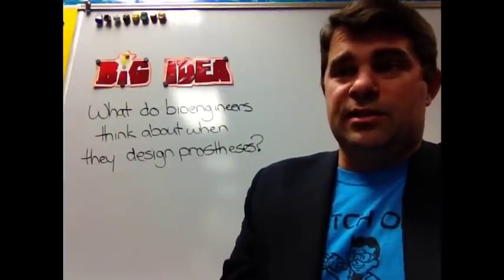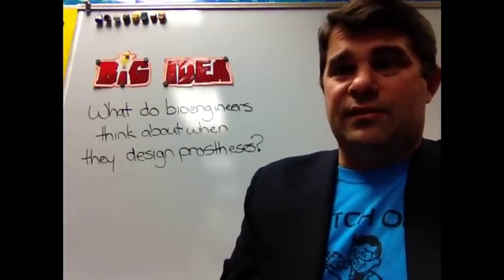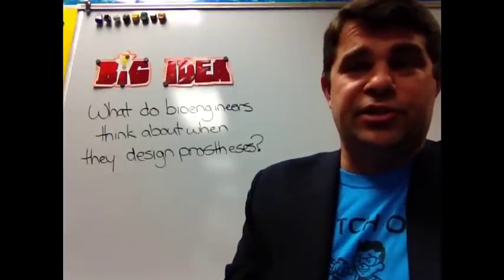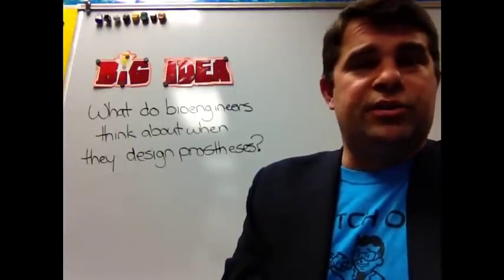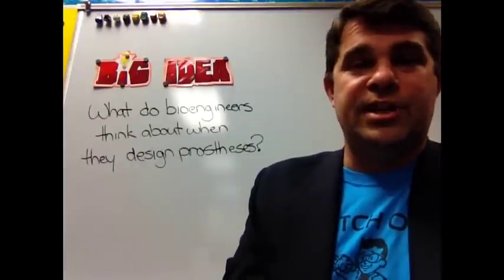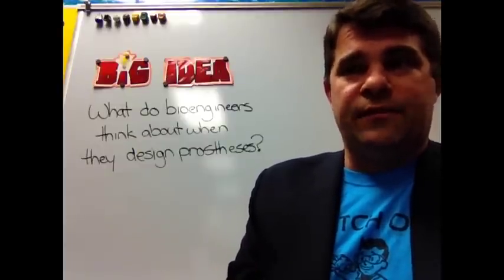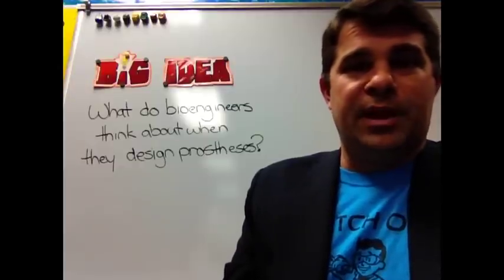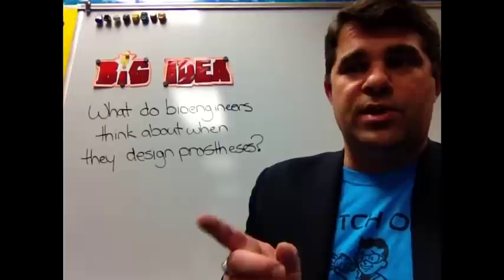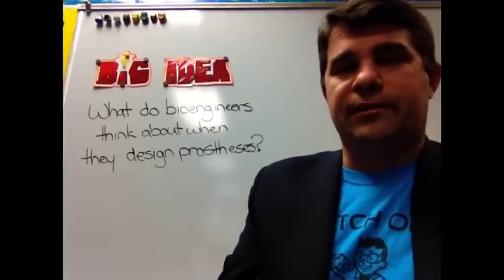Looking at the activity on bioengineering and human needs, there are four different types of bioengineering shown on your page. Try to figure out what need is being supplied by each one. Why do we have fish farms? Why do we have water treatment plants? Why do we have robotic surgery or artificial hearts? Fill that out, and when you're done, come find me and show me your answers.